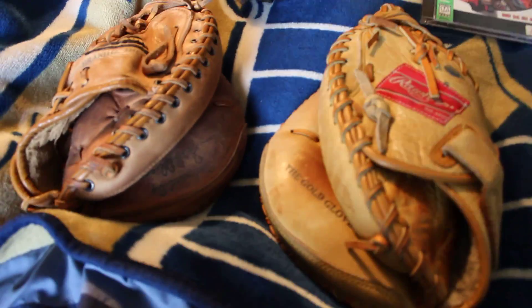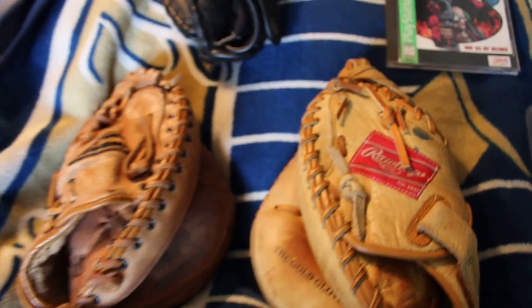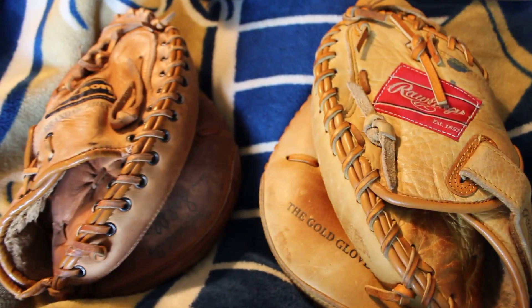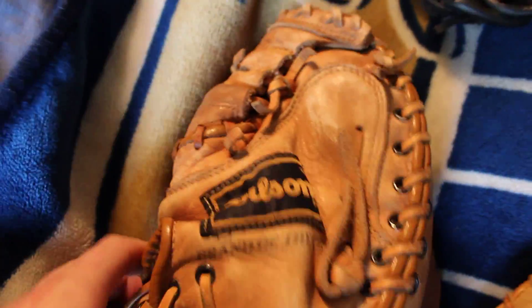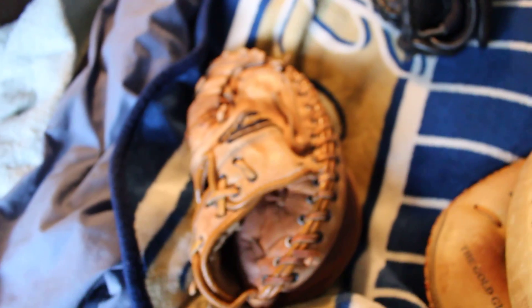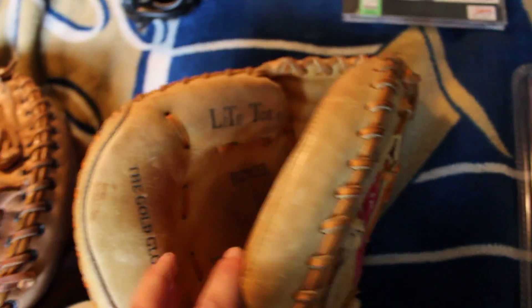Let's talk first about some baseball gloves. I've been talking a lot about these and there really is a lot of profit to be made. When it comes to baseball gloves, my favorite thing to buy is catcher's mitts — these things seem to sell the best and for the most profit. Right here we've got a Wilson, a vintage Wilson. Pretty beat up, not the best condition. Paid a dollar for that — it's probably going to go between $25 and $50.